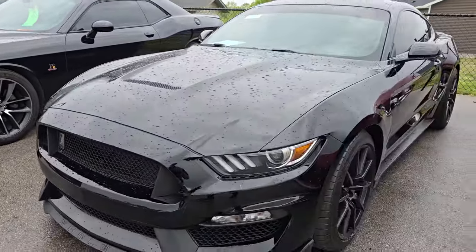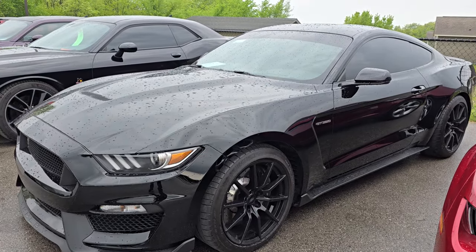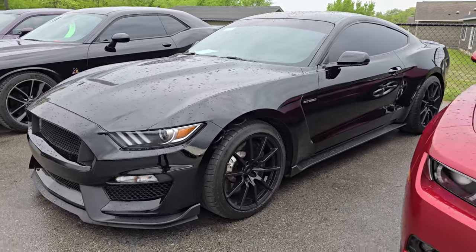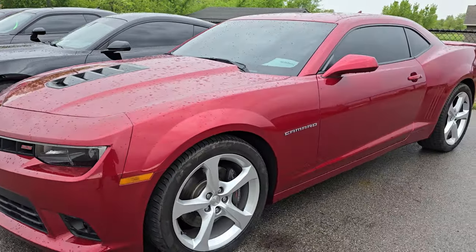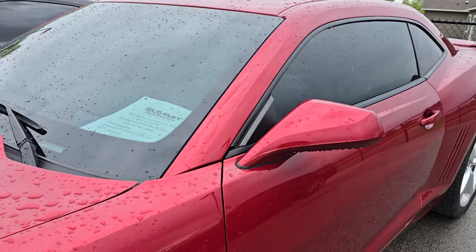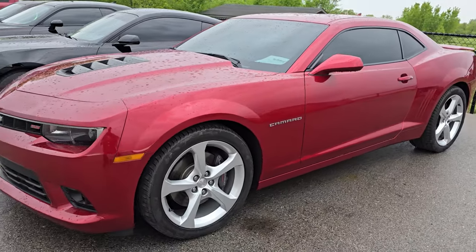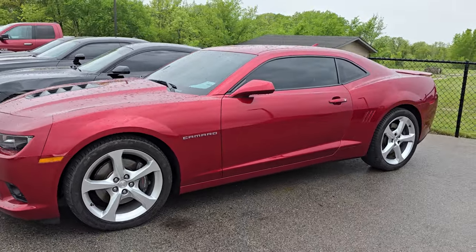Here is a Ford Mustang Shelby GT350 — it is all blacked out with 10,000 miles. That is a super sharp car. And here is a 2015 2SS Camaro that just came in. The wheels were plasti-dipped black and were peeling, so we had to spray all that off, but that is a sharp car as well.